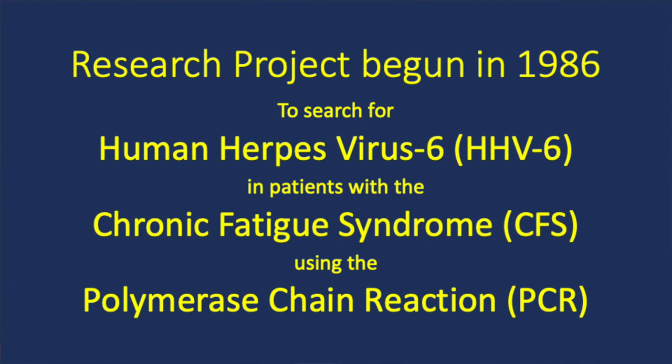The project began as a search for human herpes virus 6 in patients with the chronic fatigue syndrome using the polymerase chain reaction. Positive PCR responses were obtained using a more broadly based PCR assay that could detect a variety of herpes viruses. We did not see such responses when the assay was restricted to only detecting human herpes virus 6. The same broadly reacted PCR assays were also positive in several patients with severe neurological and psychiatric illnesses.